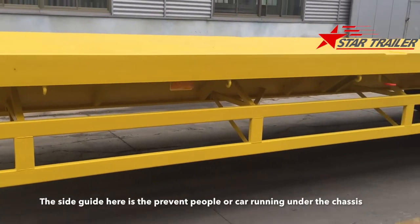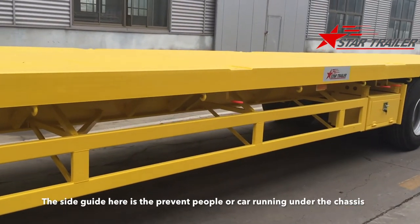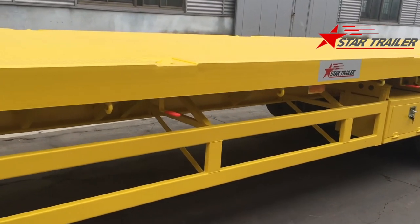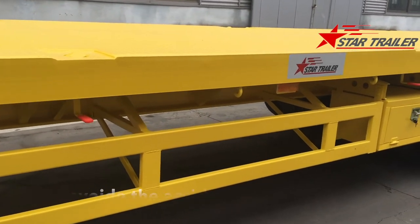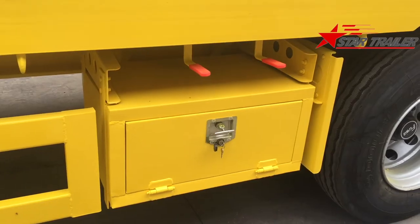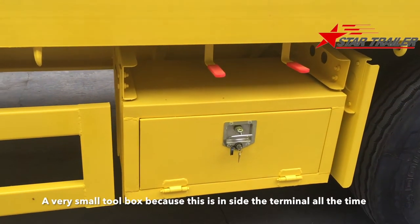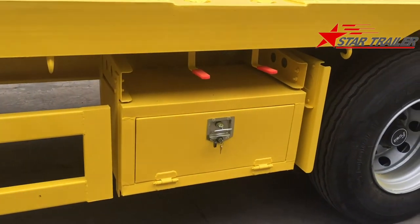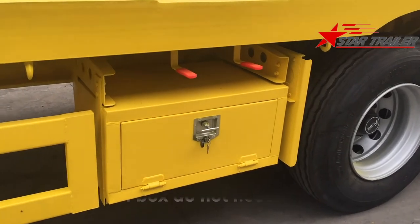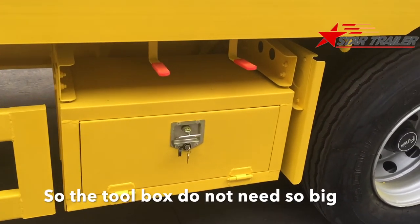The side guard here is to avoid people or cars running under the chassis, to prevent accidents. Here you can see our logo. There is a small toolbox because this trailer is inside the terminal all the time with the maintenance team and rescue team, so the toolbox does not need to be very big.